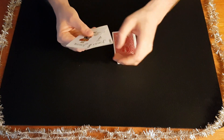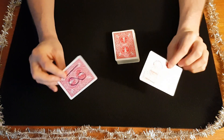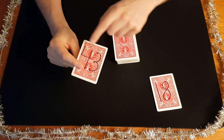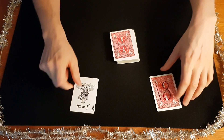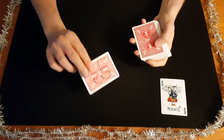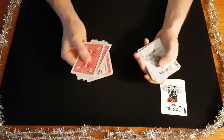We have a little setup for this. We're going to have two jokers and on their backs it's going to say 18 and 43. You place the joker with the text 43 on the 10th position, and this card goes to the 29th position. So I'm going to place this one at number 10.